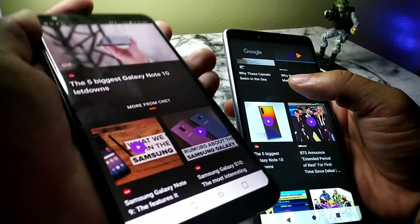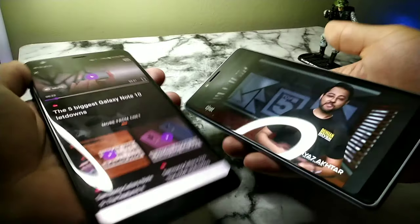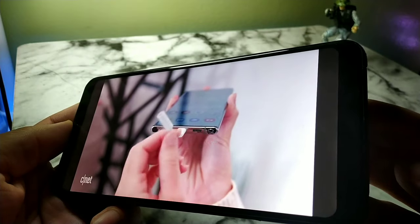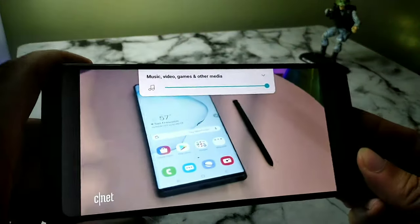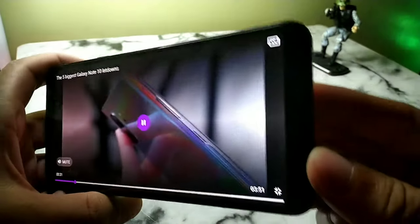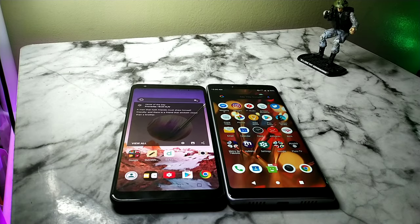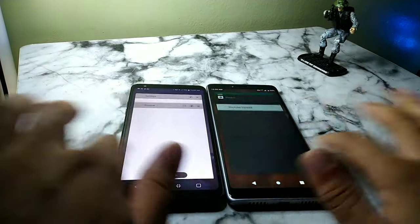Let's take a look at the sound quality on the LG Stylo 4. Not too bad, not the best in the world. Here's the Legacy — the Legacy actually sounds a bit better. So you have to give it to the Legacy on sound.